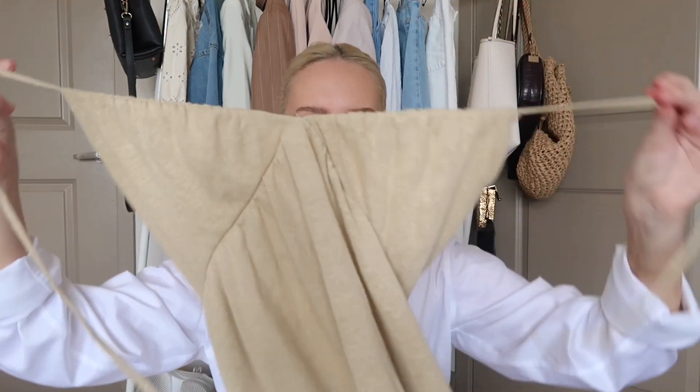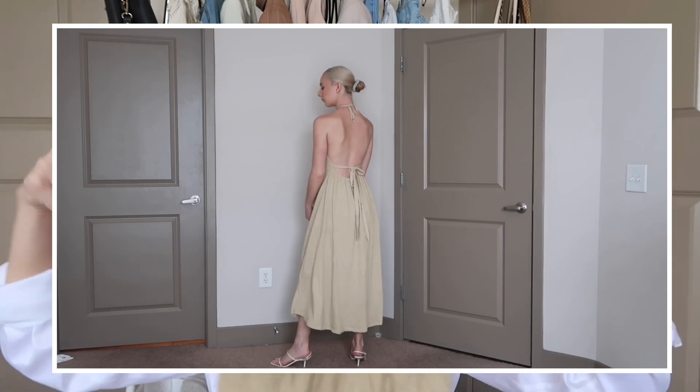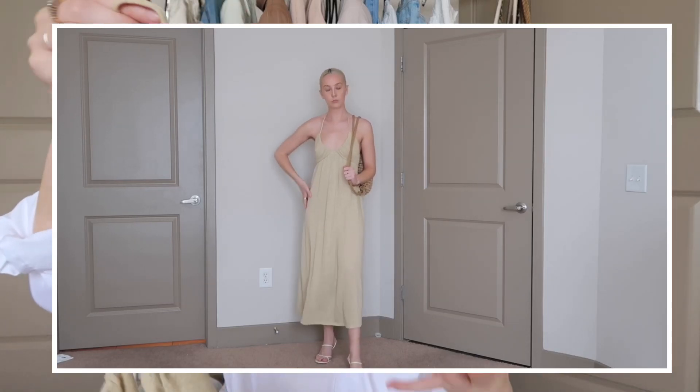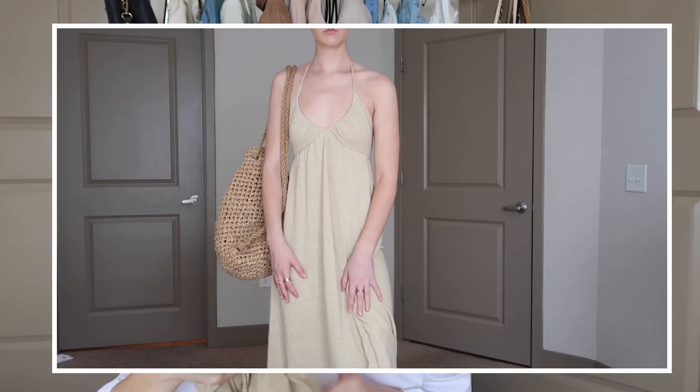This next dress is so summery and beachy — I cannot wait to wear it to the beach. The neckline has a stretchy, scrunchy material that is really tight around the chest area, so nothing is going to fall out regardless of your chest size. The neck ties up so you can adjust the fit, and the back is completely open with a little string. It's about mid-calf length with a sandy color and a thick linen-y material. I got a small and it was $22.99, which is a steal.